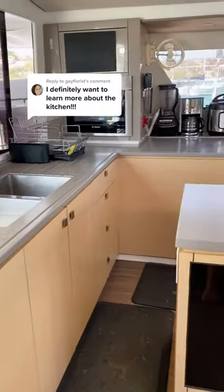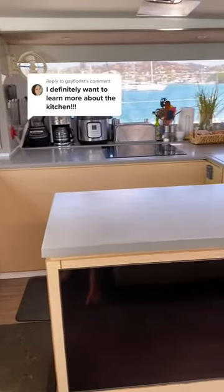This is part two of our much-requested boat tour series. Here's the galley, aka the kitchen.